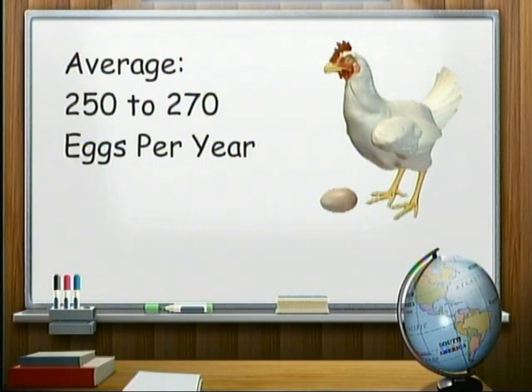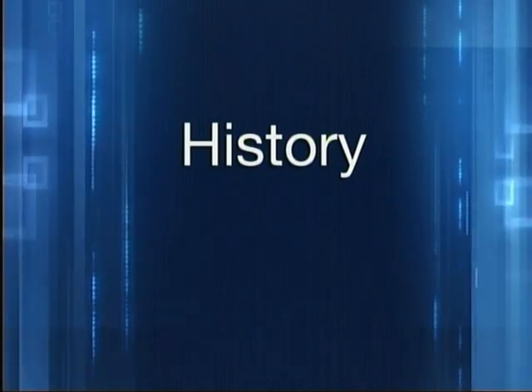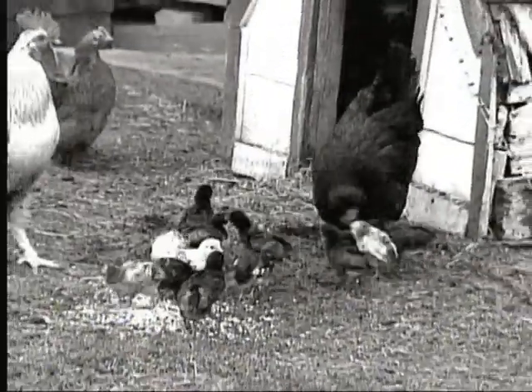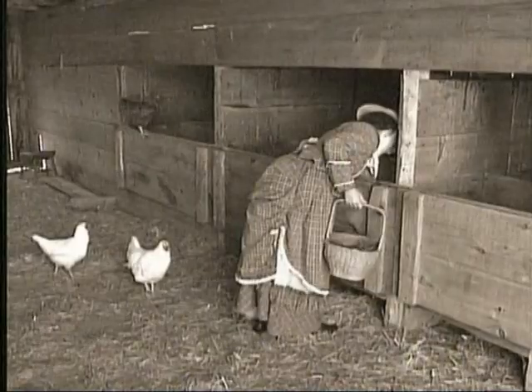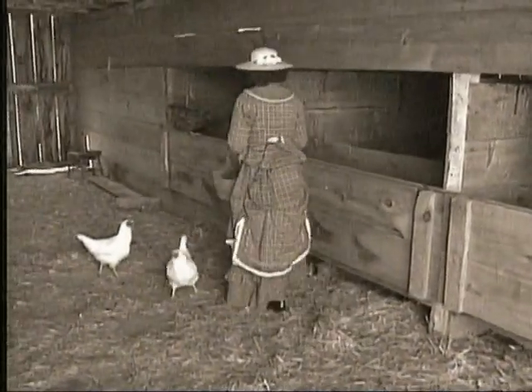But it hasn't always been this way. In the 1920s and 30s, egg farms were still mostly backyard systems. Many farmers had laying hens to supply their own families with eggs and would sell any extra eggs at local farmers markets.